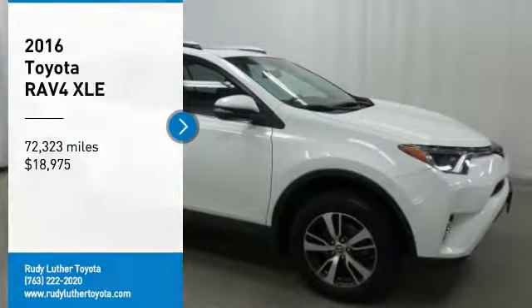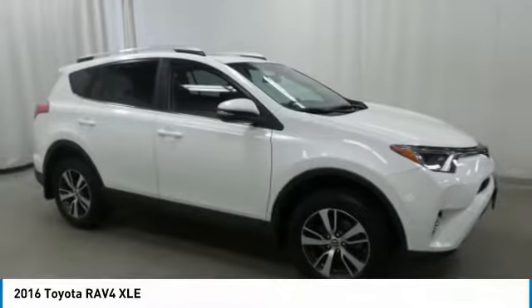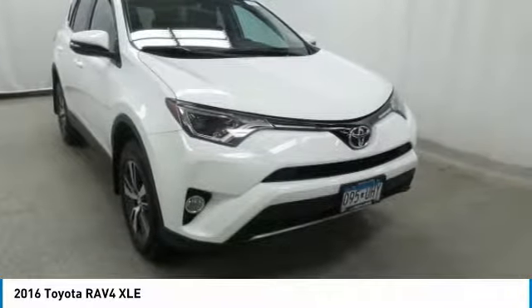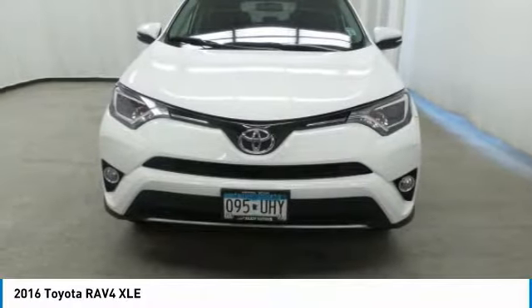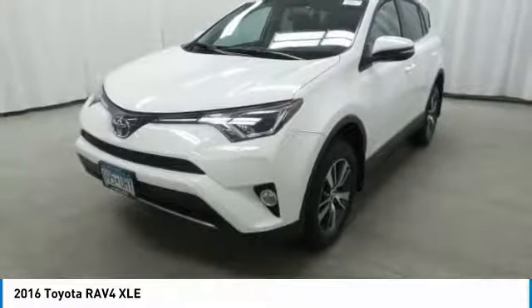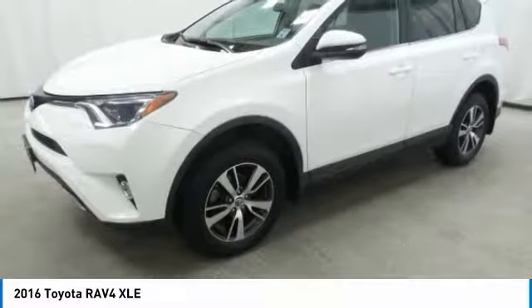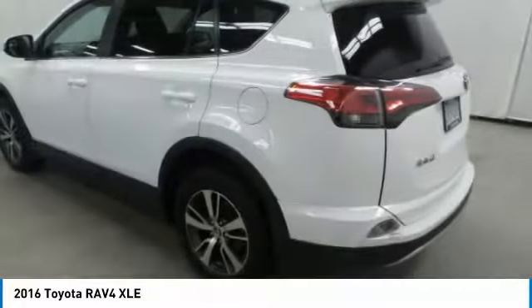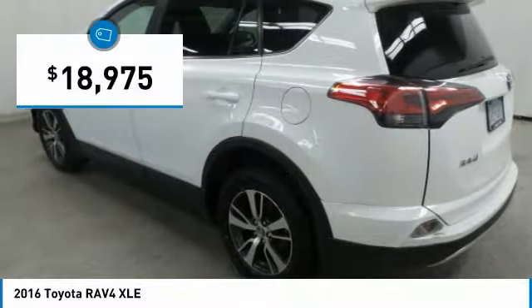We are pleased to show you the 2016 RAV4. The RAV4 is one of the most fuel-efficient SUVs in its class. Versatile and efficient, RAV4 mixes the comfort and drivability of a sedan with the benefits of an SUV. This highly-evolved, well-packaged crossover SUV lets you have it all and is priced below $20,000.